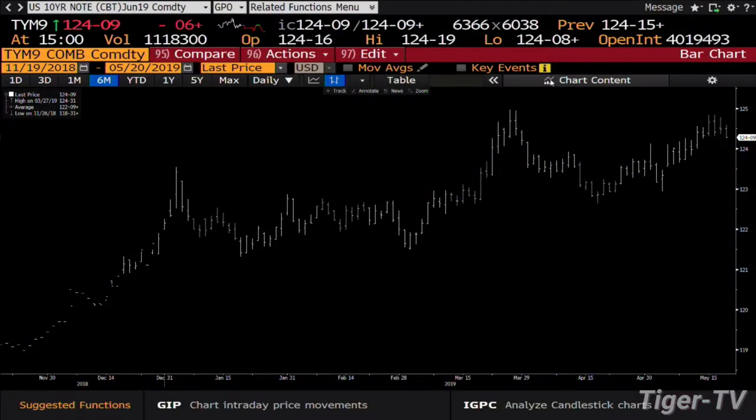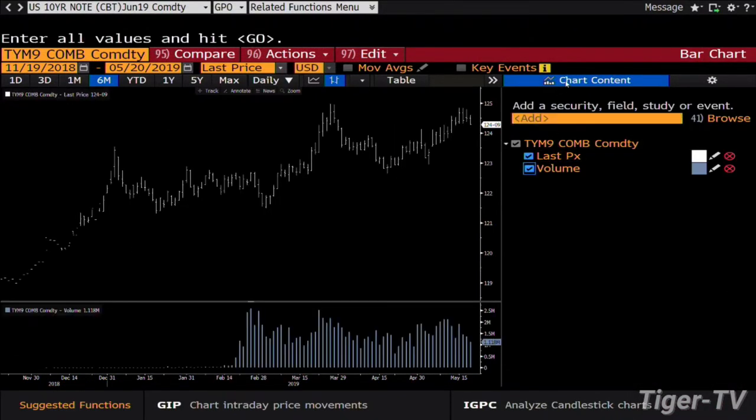Notes and bonds: we get the 10-year note down 6 ticks at $124.09, 30-year down 10 at $149.12. Looking at the 10-year note right now, you get that note backing down on 1.1 million contracts, so you get light volume on the back down.